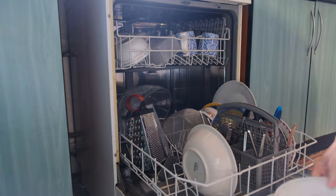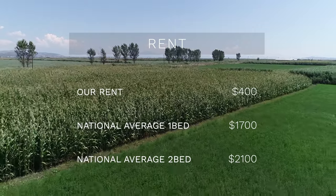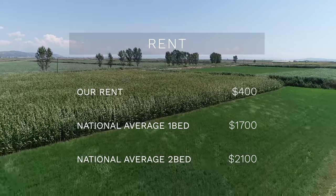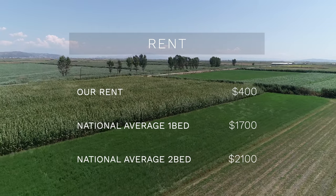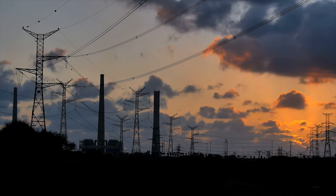It is a mobile home park, but it's home — it's comfortable and we make do with it. It's very small, about 500 square feet, and it's a two-bedroom. The one thing I wish it had was a dishwasher; I'm just tired of washing dishes by hand. Other than that, it's amazing. Our monthly rent is about $400. To compare, the national average for a one-bedroom is about $1,700 and a two-bedroom is $2,100 — that's expensive.